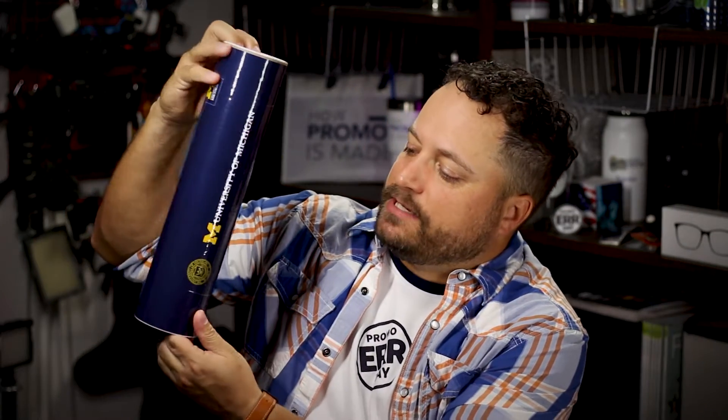These shipping tubes accomplish that. Look at the way that this thing is printed — awesome high-res graphics all the way around the outside. They've got a few different sizes that you can choose from, and you can fit up to a 17-ounce water bottle on the inside of this thing.